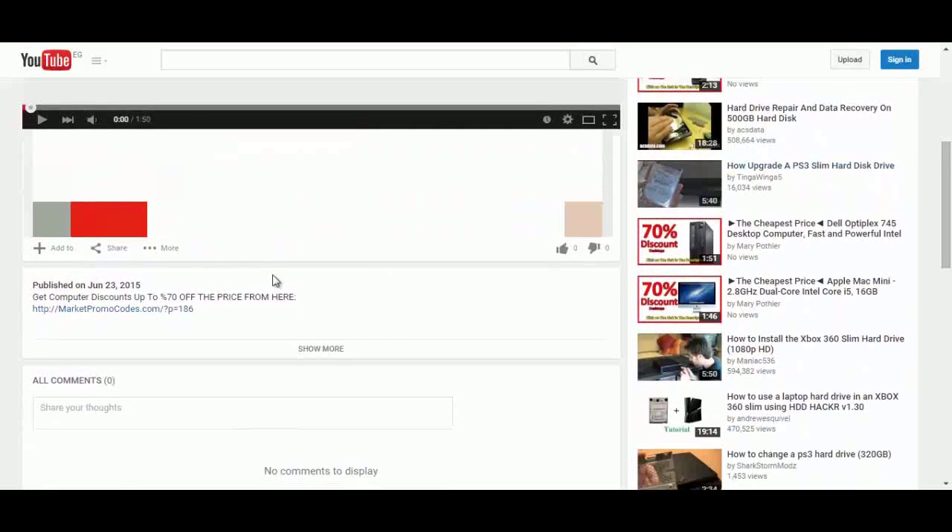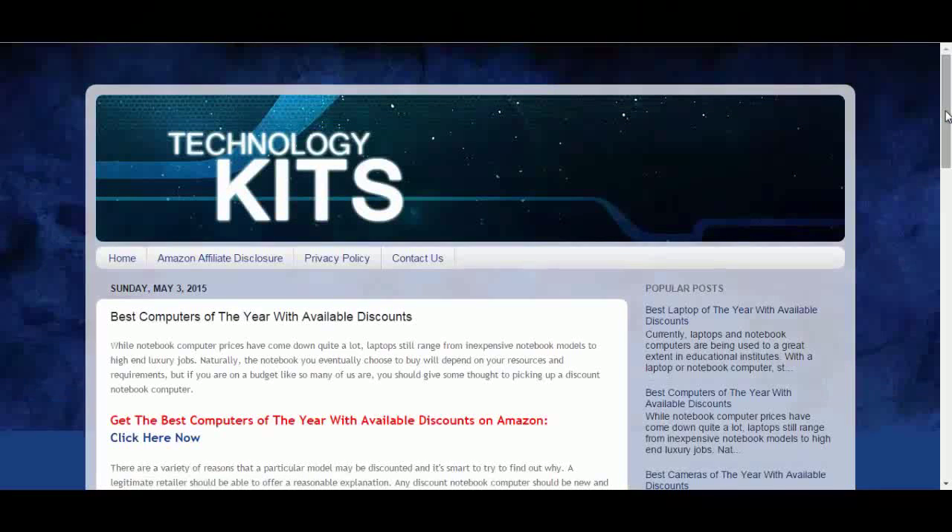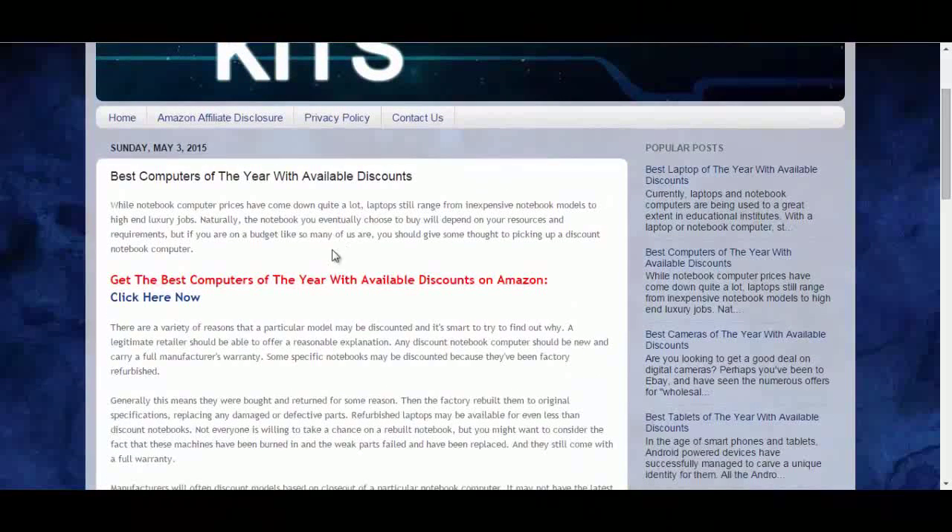To do that, click the link in the description box and you will be redirected to the private blog. Click on the 'Click Here Now' button and you will go to the Amazon promotional page.